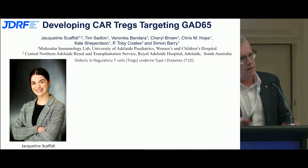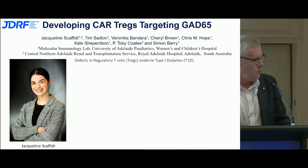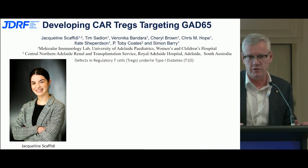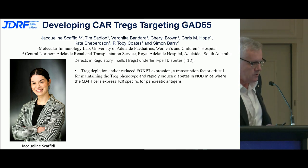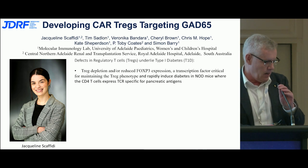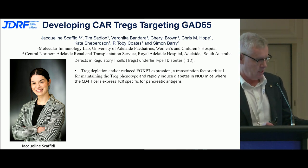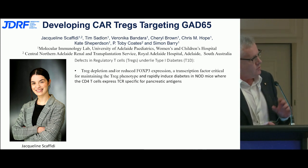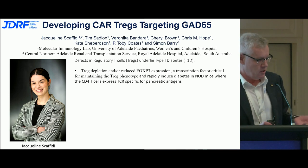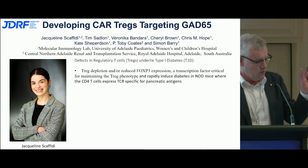We know that defects in regulatory T cells very much underlie the pathogenesis of type 1 diabetes. If you deplete T regs or reduce FOXP3 expression — the critical transcription factor that maintains T reg function — you can get rapid onset of diabetes in NOD mice, particularly those containing antigens where the CD4 cells express the TCR specific for pancreatic antigens.